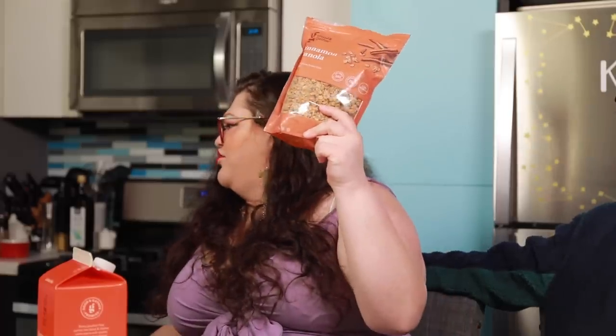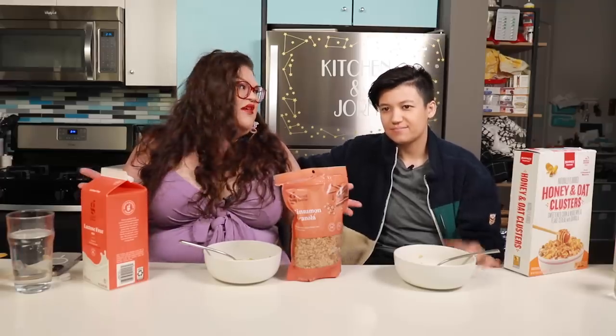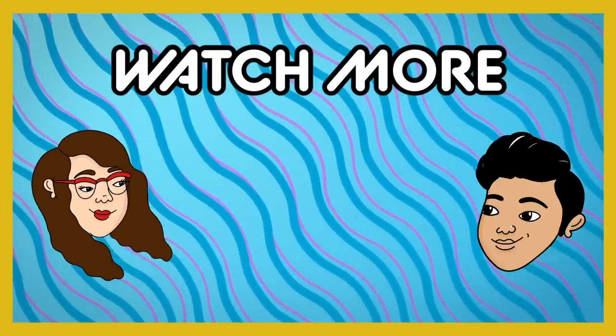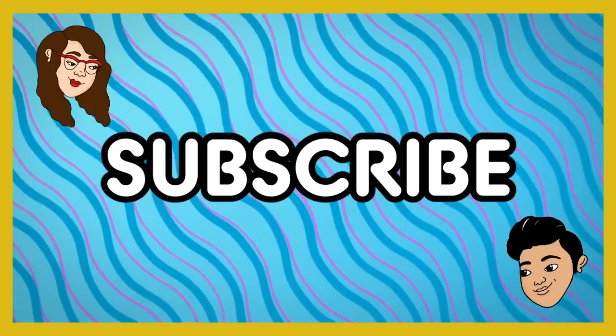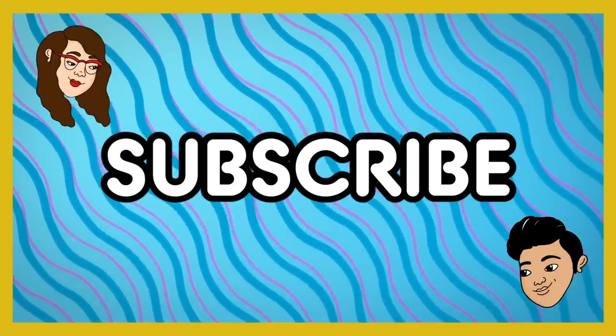I think it's actually refreshing to have a video where we don't hate one thing. What were our favorites? Cinnamon! The Good & Gather cinnamon granola was delicious. And those cinnamon oat bites were great too. Sometimes we have videos where everything is just 'eh,' and sometimes everything has a baseline of 'pretty good.' Today was a good day. Thank you for watching, guys — let us know in the comments what you'd like us to try next, and tell Jen how cute she is. Okay, bye!